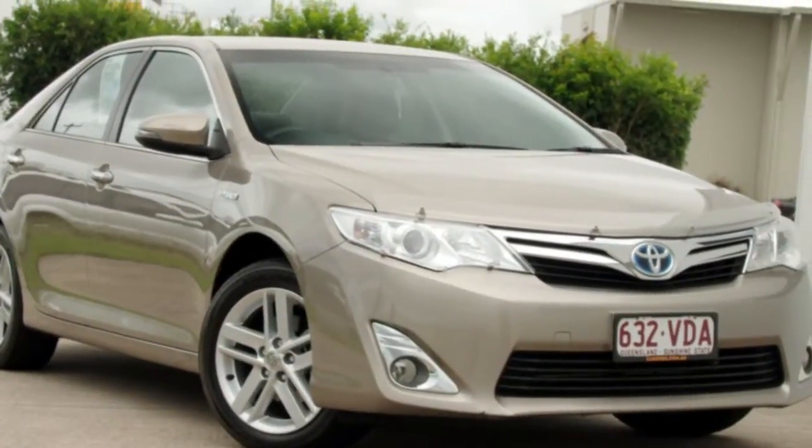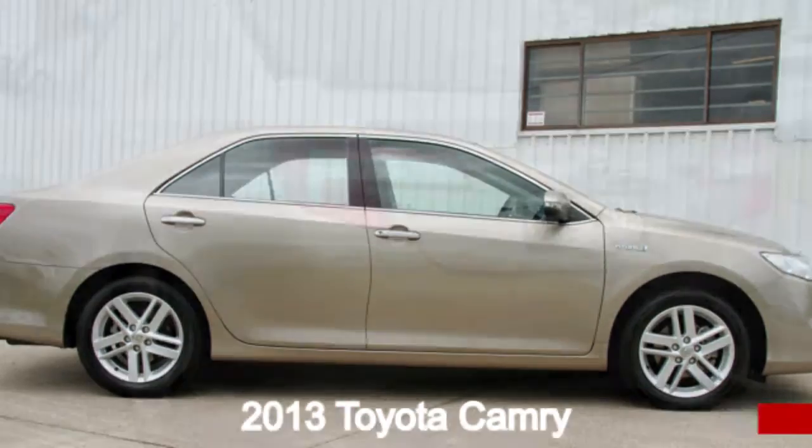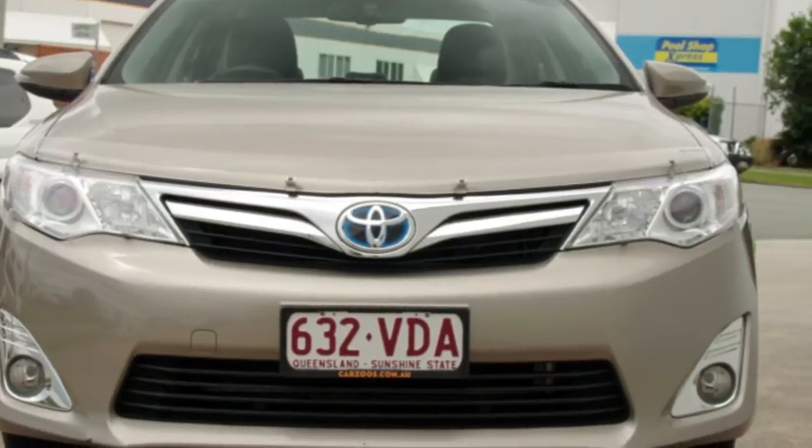Imagine yourself in this 2013 Toyota Camry. This Camry has a reliable 2.5 litre engine and a smooth shifting automatic transmission.